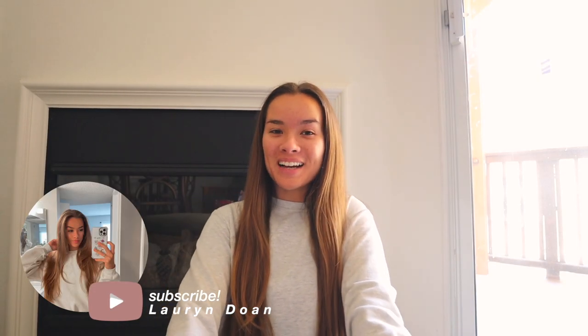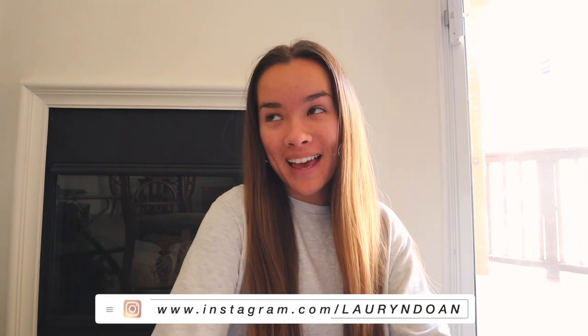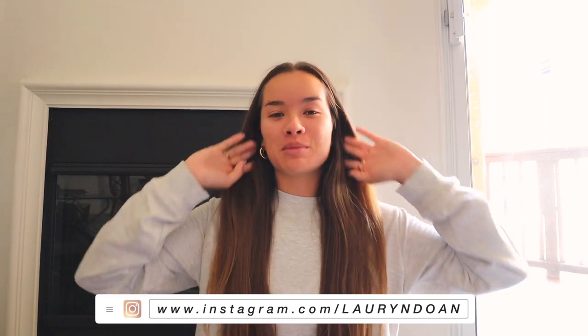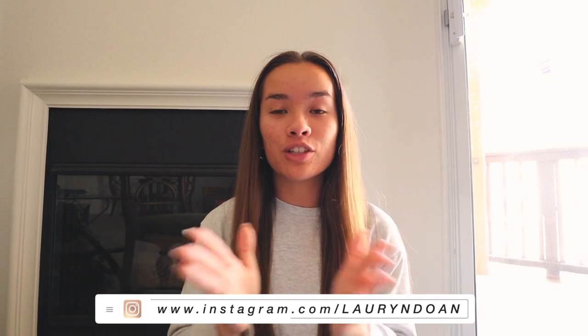What's up you guys, welcome back to my channel. Happy Monday — today's Monday when I'm filming this. I hope you all have a great start to your week. Today I'm going to be doing a little get ready with me slash everyday makeup routine, because I've gotten so many questions on just the makeup that I do every single day. I don't wear makeup every single day, but when I do, I'm going to show you exactly what I do.